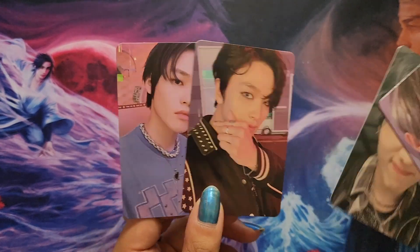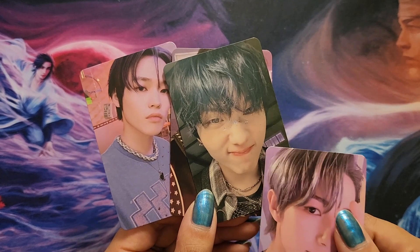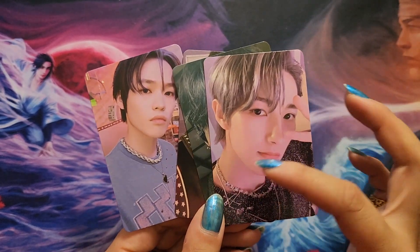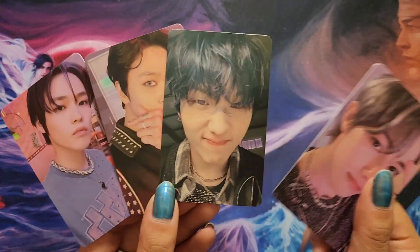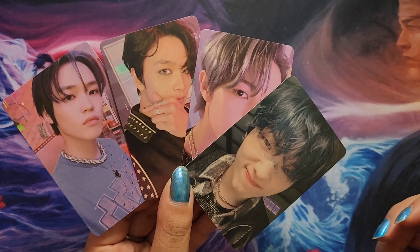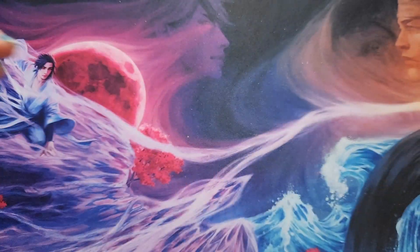Two of my biases — this is basically my bias line right here and I'm so glad to have gotten these cards. I'm not sure if I want to trade the Jisung and Renjun for Jeno or keep them. Renjun's card is the one I like most because of the purple lighting, but Jisung's is technically the odd one out in terms of how cohesive the set is. We'll see. These are my pre-order benefits and I'm more than happy with what I pulled.